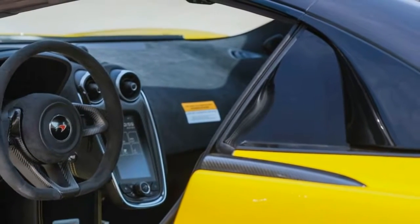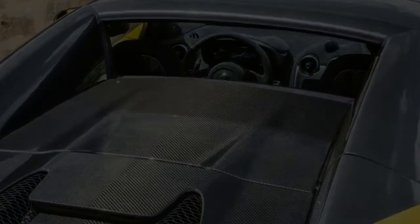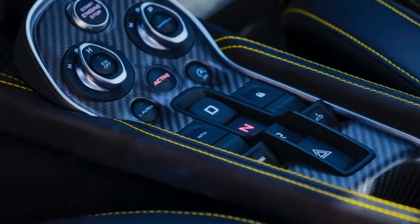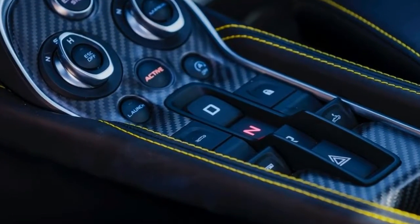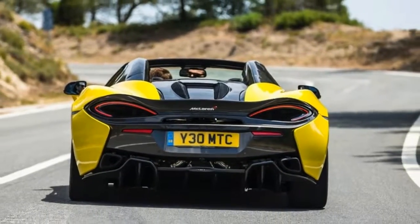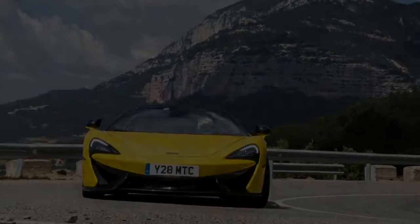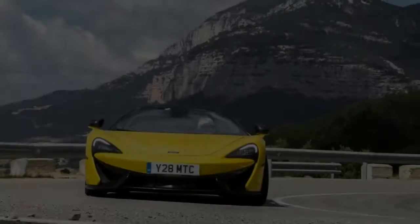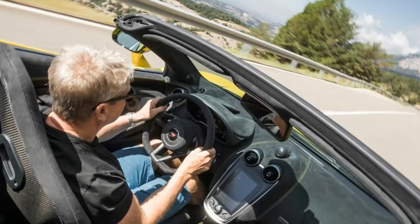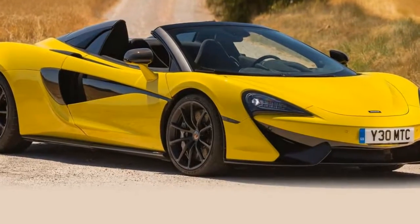Front-end grip on turn-in is simply astounding, and requires a full cognitive reboot in order to feel comfortable with this level of performance. It's a point made even more remarkable for the fact that this latest Spider is shod with relatively narrow 225-35 series tires up front, though split with wider 285-35s down back. It's not a big footprint, as footprints go.